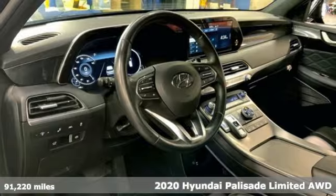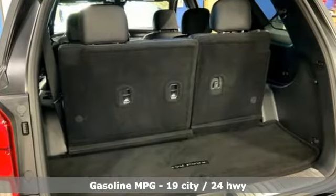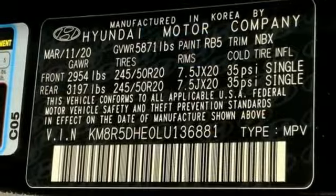It's equipped for all your driving needs and wants. V6 engine. Heated and ventilated leather bucket seats. Integrated navigation system with voice activation. Autonomous cruise control. Dual zone climate control.